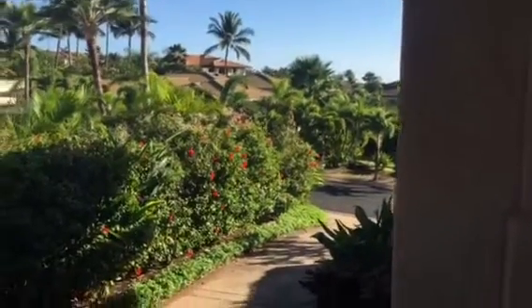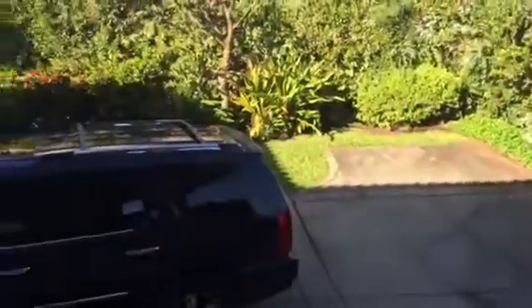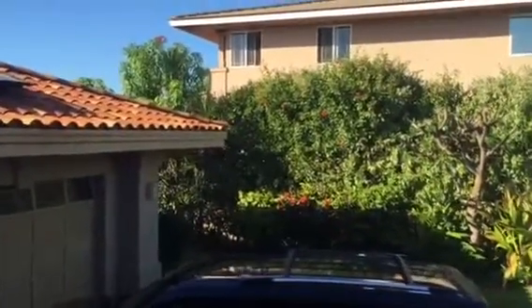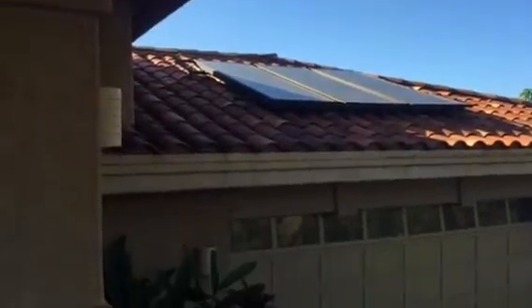That's the driveway coming in. Decent amount of turnaround space, not a lot of overflow parking. You can see there's a cracked Moneer tile at the end. Solar hot water, stucco. That drain there — that's smart. Coming to the garage.